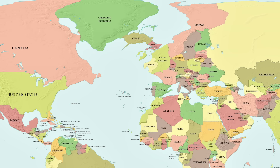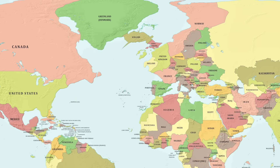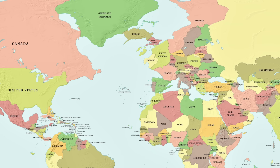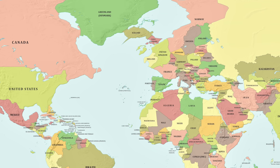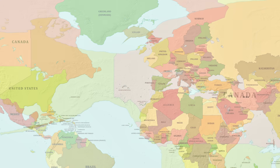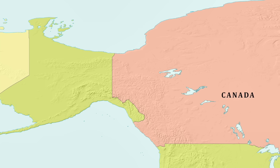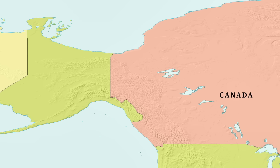Scotland is now connected to the Faroe Islands, which are connected to Iceland, which is connected to Greenland, which is now connected to Canada — meaning there is a land bridge between North America and Europe. And as Alaska is now connected to Russia, you can now technically drive or walk across the entire planet.